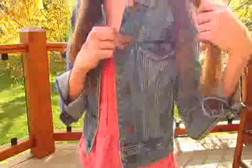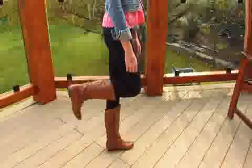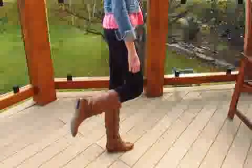You can definitely tell that fall is on its way because the leaves behind me are really yellow. This is my outfit for Tuesday. I wore a denim jacket from American Eagle and a pink tank top blouse from American Eagle as well. My black jeggings are from Garage and my riding boots are from Aldo.